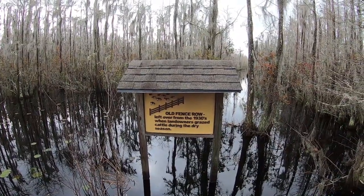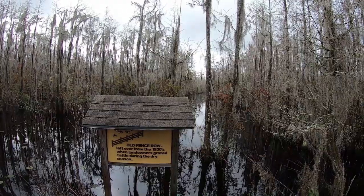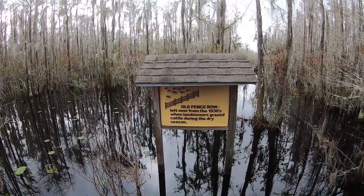Apparently in the 1930s — or maybe it still does — this area actually dries out, and they used to have cows graze this area.